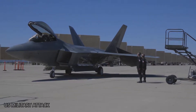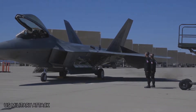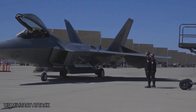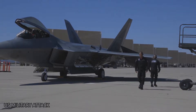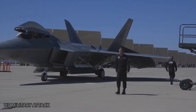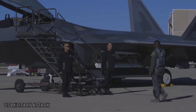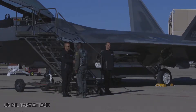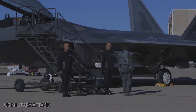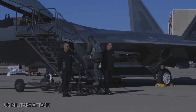The F-22 is known for a range of technologies, including an ability called Super Cruise, which enables the fighter to reach speeds of Mach 1.5 without needing to turn on its afterburners. The F-22 engines produce more thrust than any current fighter engine. The combination of sleek aerodynamic design and increased thrust allows the F-22 to cruise at supersonic air speeds. Super Cruise greatly expands the F-22's operating envelope in both speed and range over current fighters, which must use fuel-consuming afterburner to operate at supersonic speeds, Broadwell explained.